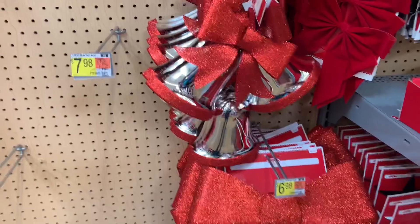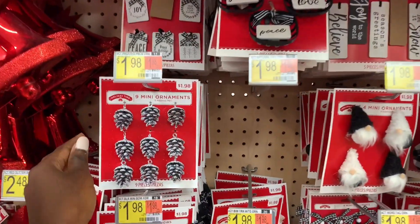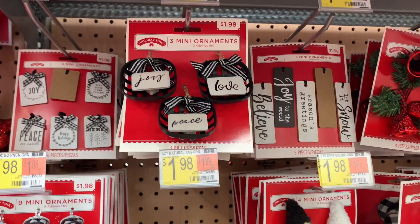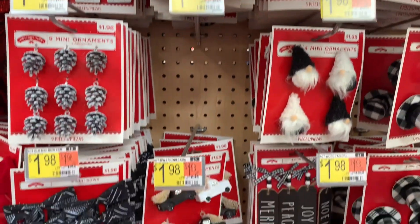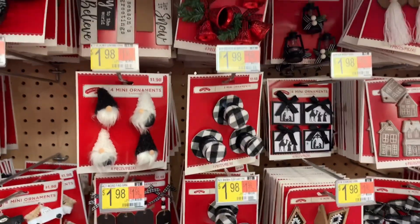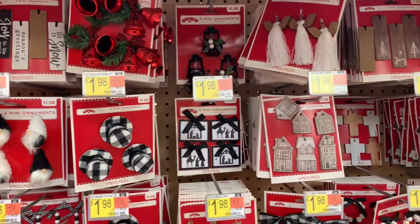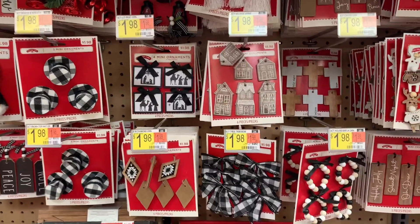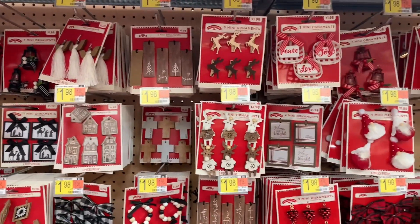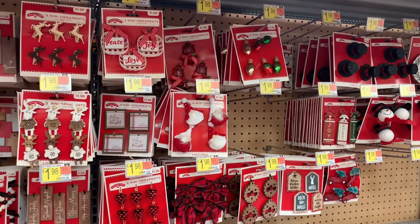They also had bows with bells and all that razzle dazzle — love it. I can't even begin to explain the amount of ornaments this store had; they had lots and lots. This store is in Springfield, Illinois, by the way. These ornaments were the mini ones, which you could probably use on smaller trees, but they also had bigger ones which I'll show in upcoming clips.